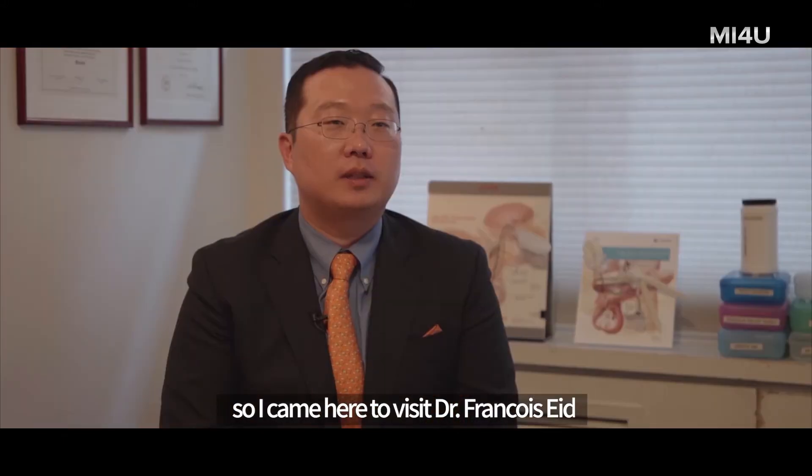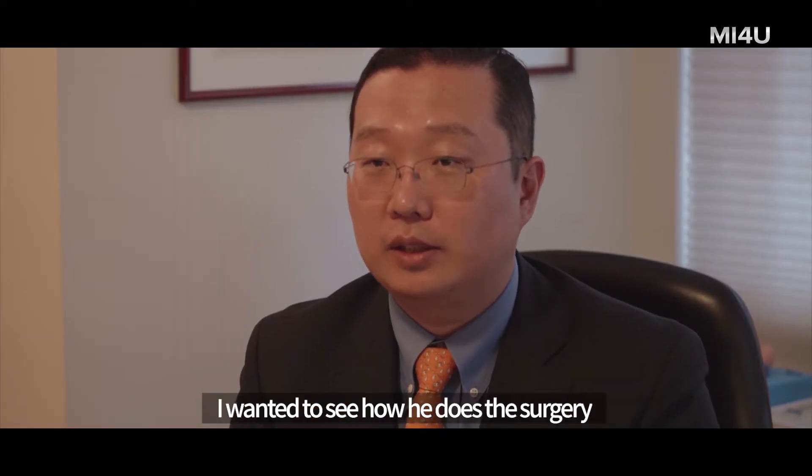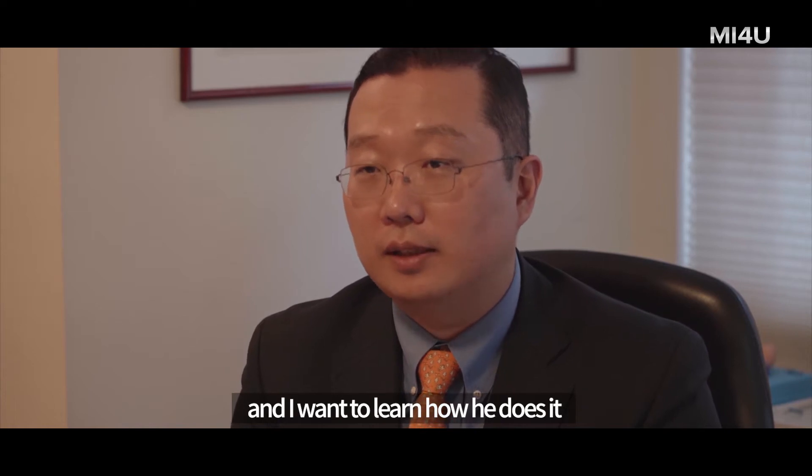So I came here to visit Dr. Francois Ede, who invented the no-touch technique. I want to see how he does the surgery and I want to learn from him.